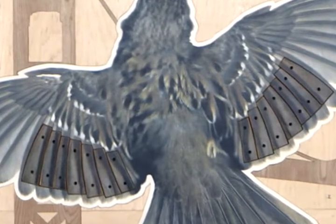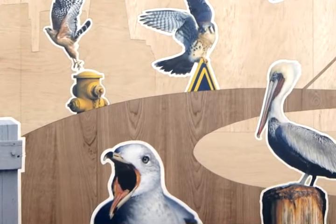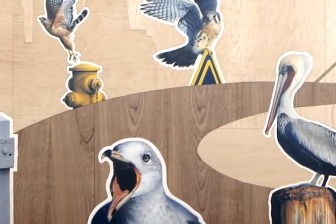Every bird that's in the mural is like an entry in a diary. I can look at that photograph and remember the day, the circumstances, the weather.